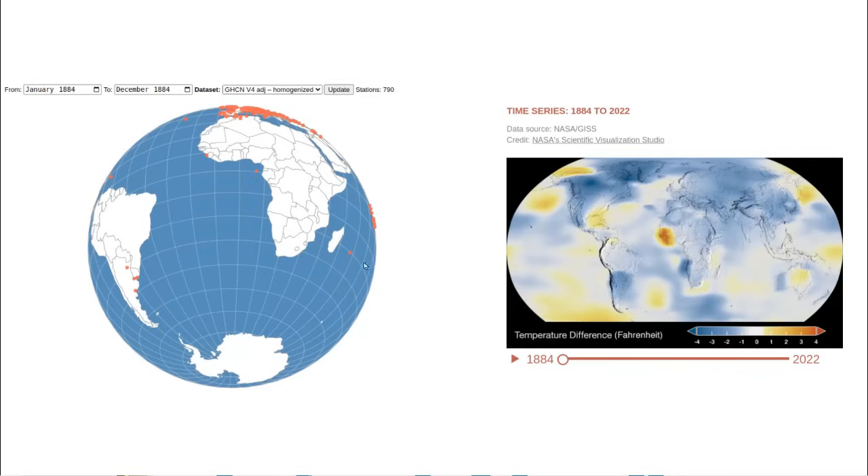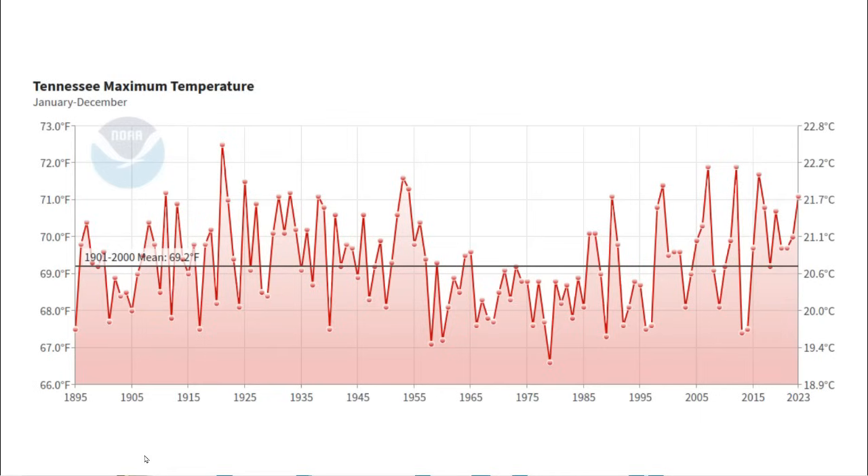Everything they're doing here is completely fraudulent and is propaganda, not science. And unfortunately, that is the situation with essentially all of the climate information which the public sees from NASA and NOAA.